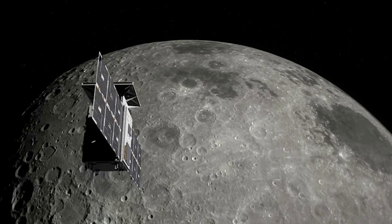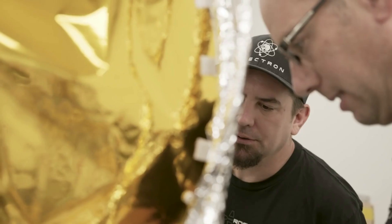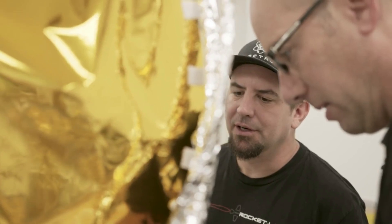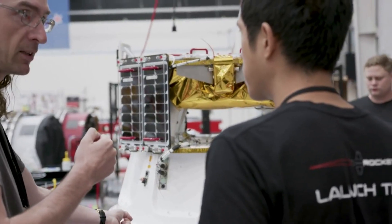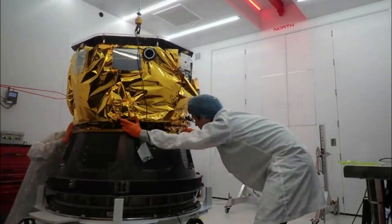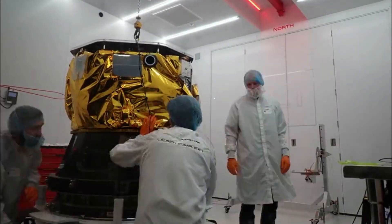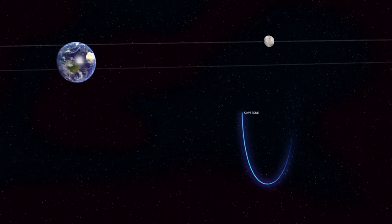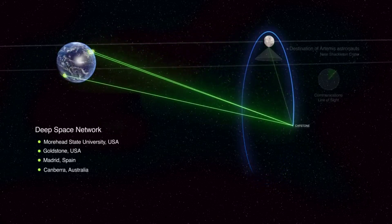Over the past few months, Rocket Lab has been preparing for this mission in many ways. Through this process, the company has also been providing consistent updates on its progress and what to expect. As of right now, practically everything is ready for the long-awaited launch set for no earlier than June 13th. We watched Rocket Lab integrate the Lunar Photon spacecraft with the upper stage of Electron only a few days ago. Here I will go more in-depth into the current progress, a mission overview, and what to expect in the coming days before the launch.